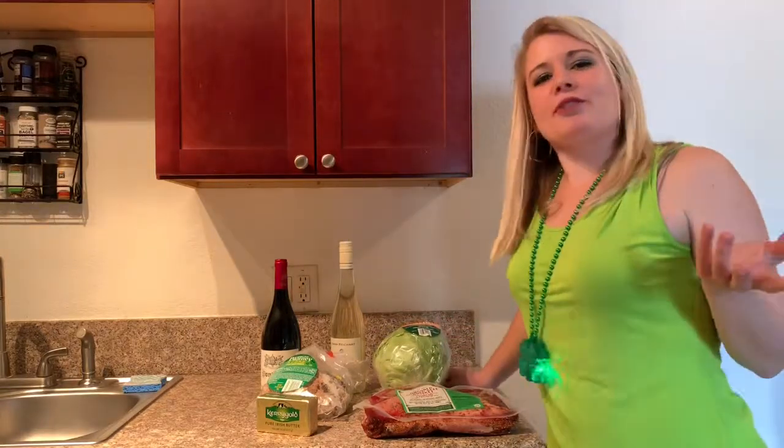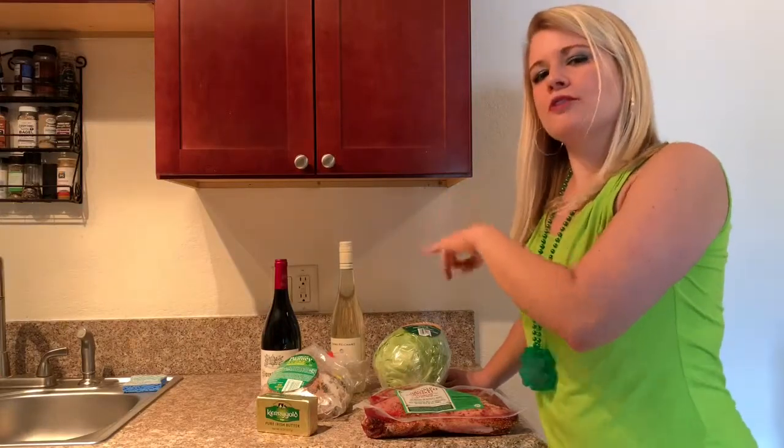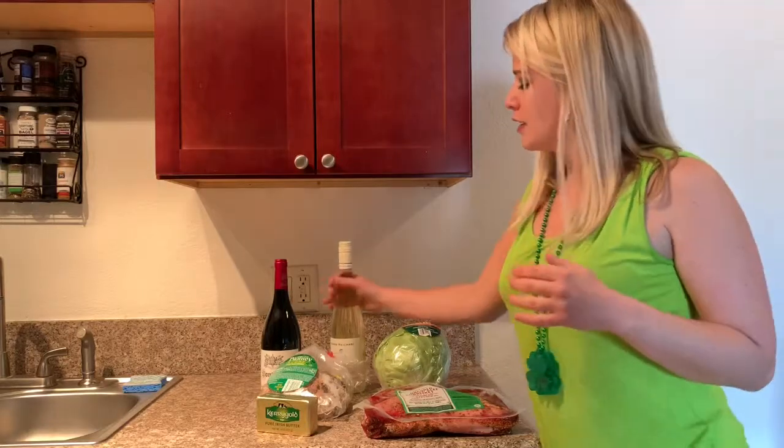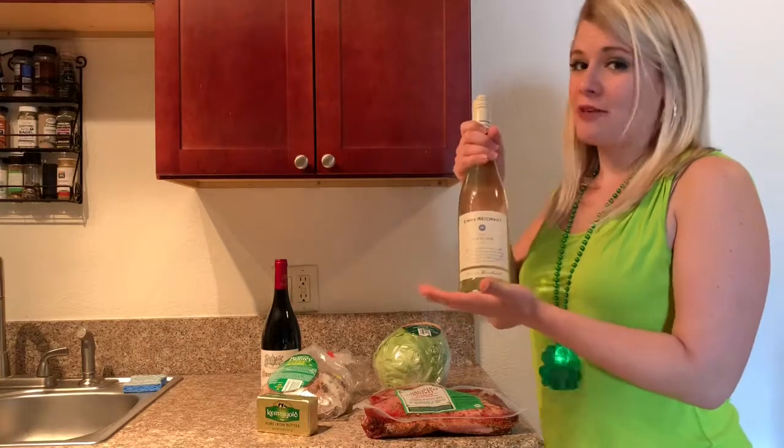You're probably wondering what wines do I pair with corned beef? I picked two different wines that help break down the saltiness and fat of the brisket. For whites, I did Emma Reichardt German Riesling — it's a dry Riesling.